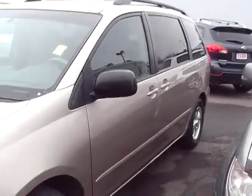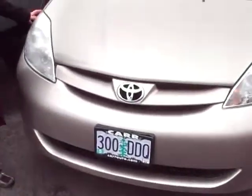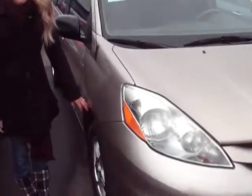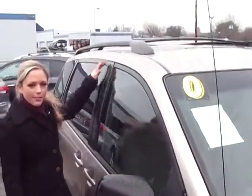Let's take a quick walk around. As you can see it's a metallic gold. Got alloy wheels here. Got the rack up top.